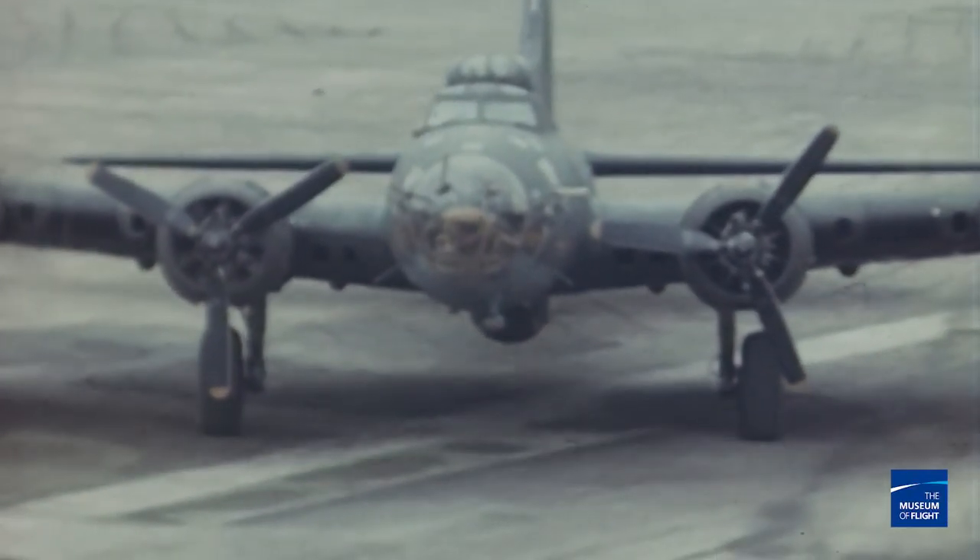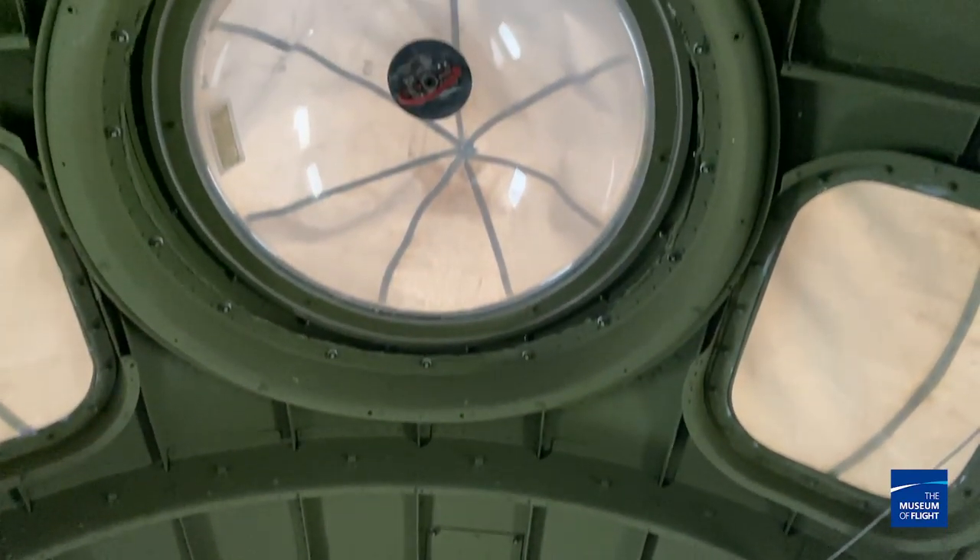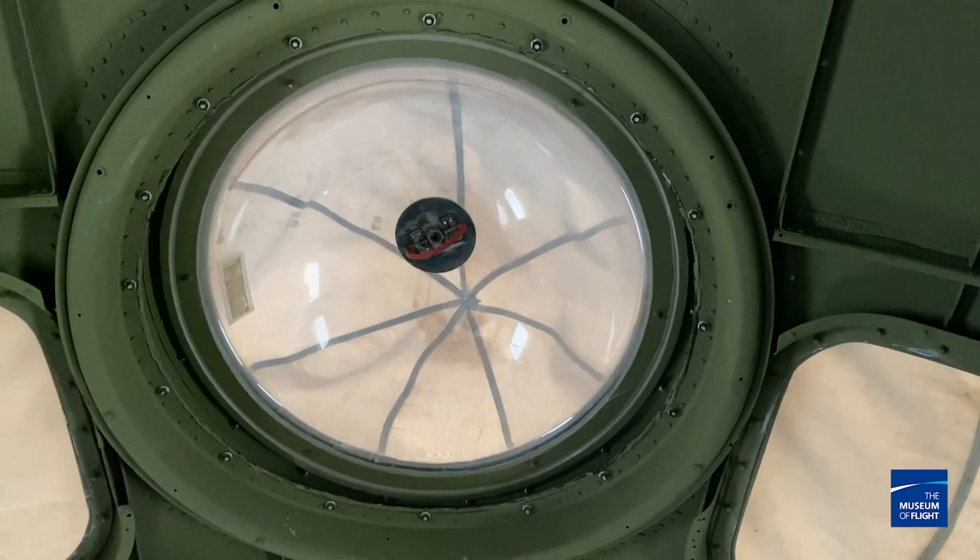The navigator kept track of position in several ways: a radio fix for a general idea of location; pilotage — looking out the window and comparing the ground to a map; or even a sun or star fix using a sextant through the astrodome, the clear plexiglass dome above, though that was mainly used on long transatlantic flights. More commonly in combat, they used dead reckoning: with a stopwatch and known airspeed, you can calculate approximately where you should be at any given time. The navigator had an important job.